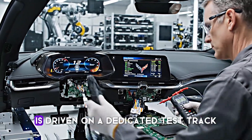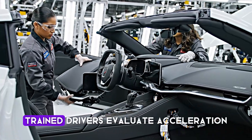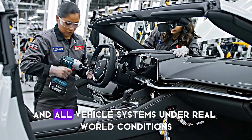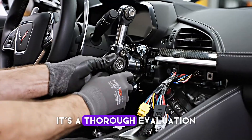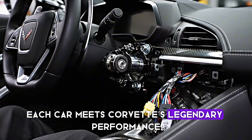Every single Corvette C8 is driven on a dedicated test track adjacent to the plant. Trained drivers evaluate acceleration, braking, handling, and all vehicle systems under real-world conditions. This isn't a simple drive around the block — it's a thorough evaluation that ensures each car meets Corvette's legendary performance standards.